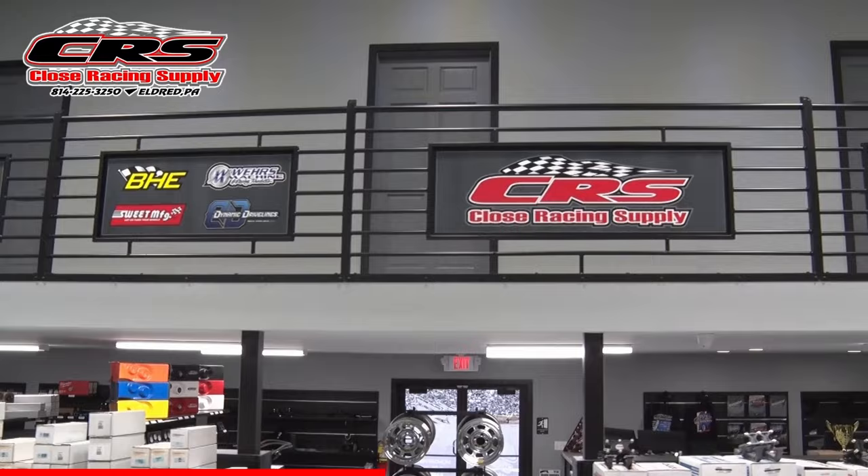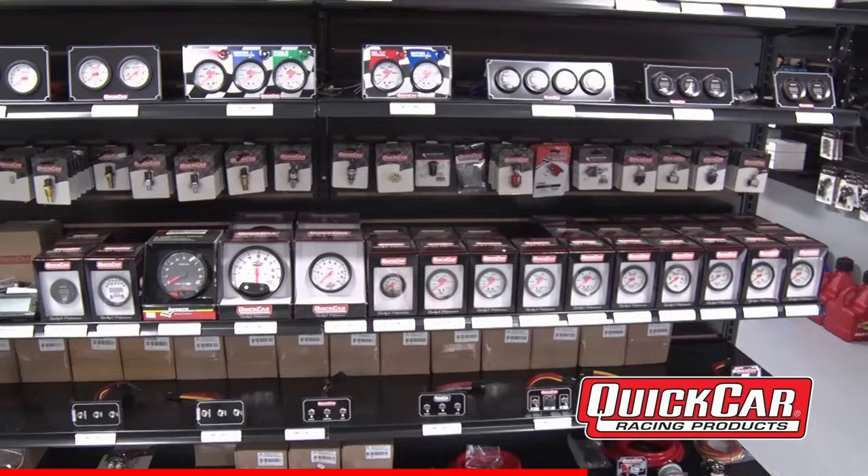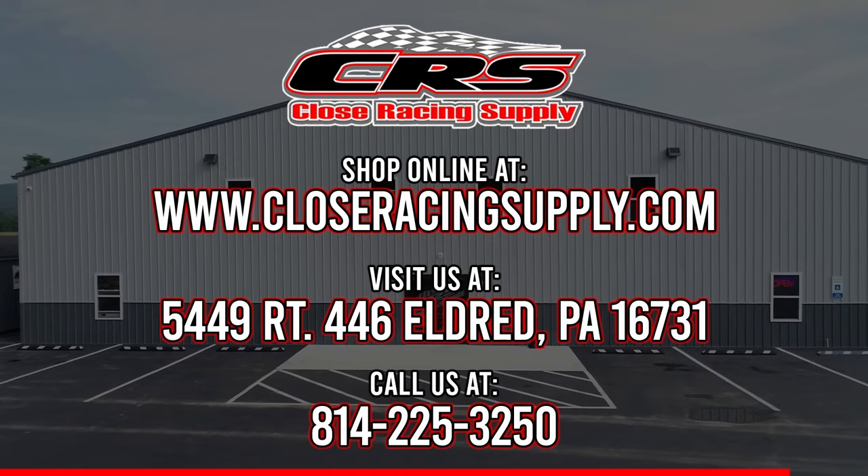In stock at Close Racing Supply are parts from the most popular manufacturers like All-Star Performance, Ware's Machine, Dynamic Drive Lines, Winner's Performance, Willwood, Quick Car Racing Products, and many others. They also manufacture their own quality CRS race components. Check out the website at closeracingsupply.com or follow them on Facebook.